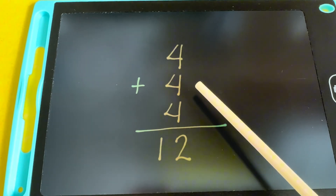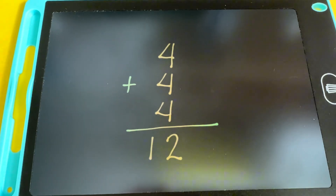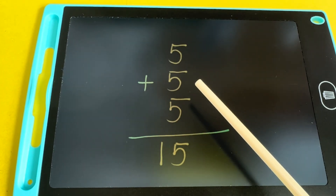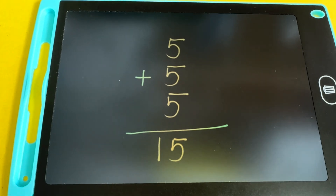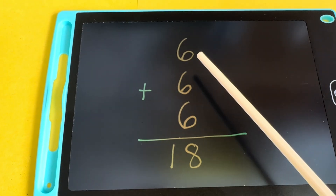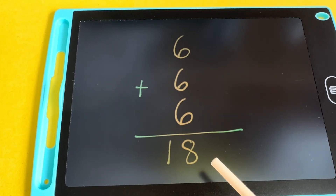4 plus 4 plus another 4 is equals to 12. Next, 5 plus 5 plus 5 plus 5 is equals to 15. 6 plus 6 plus 6 is equals to 18.